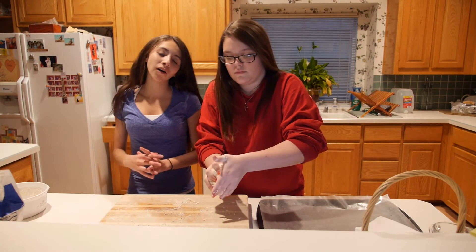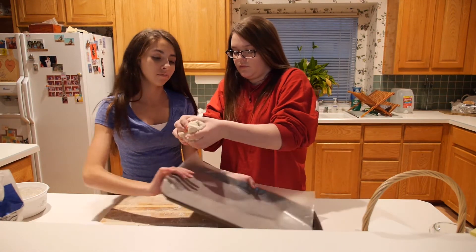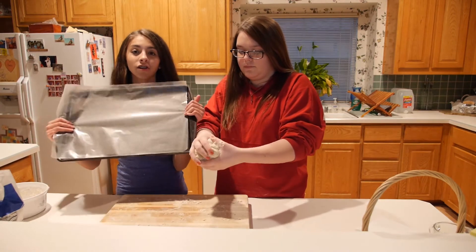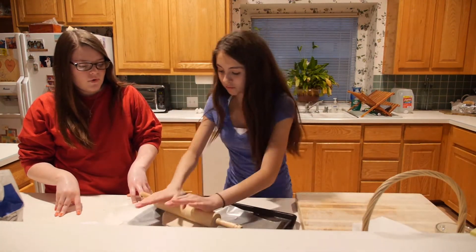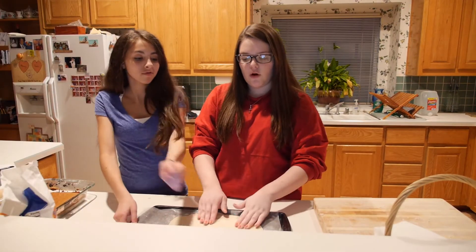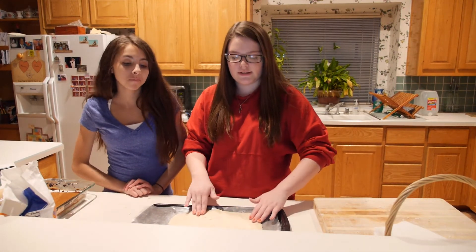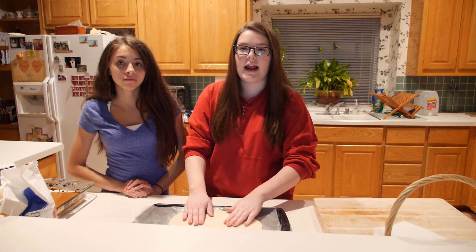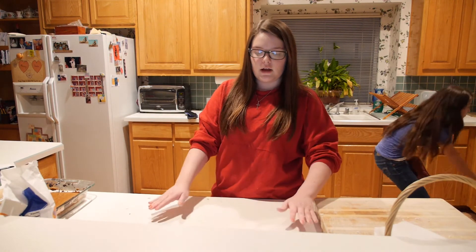After you knead it into a ball, you're just going to put the ball onto the cookie sheet we laid out earlier. After you spread the dough on the pan, you're going to put it in the oven for 30 minutes. After the 30 minutes, we're going to take it out and cut it into squares. Cook that for 30 minutes at 350 degrees.